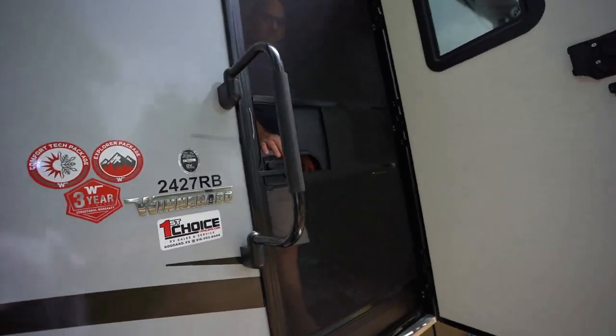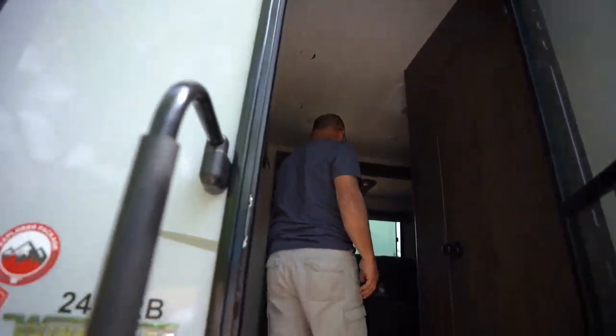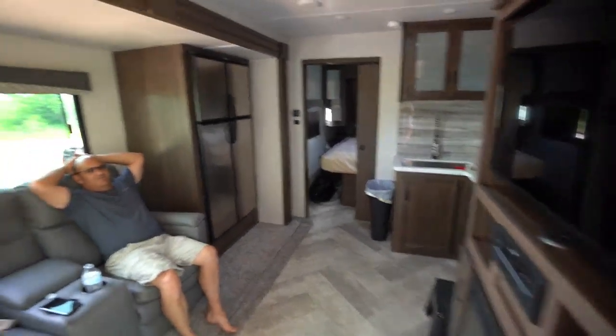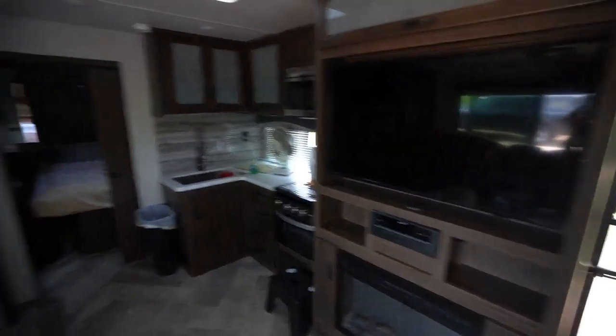Let's go check out dad's new camper - he got a new one yesterday. Dad got a new camper, check his unit out. This thing is luxurious, my goodness. It is way nicer than I expected, Dad. My goodness, you're living in luxury out here. This is retirement.